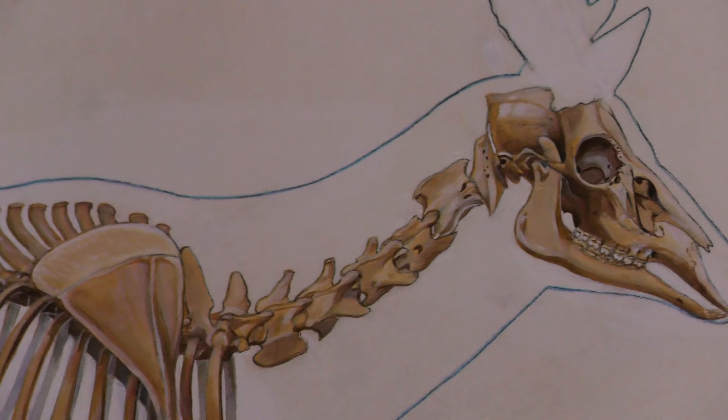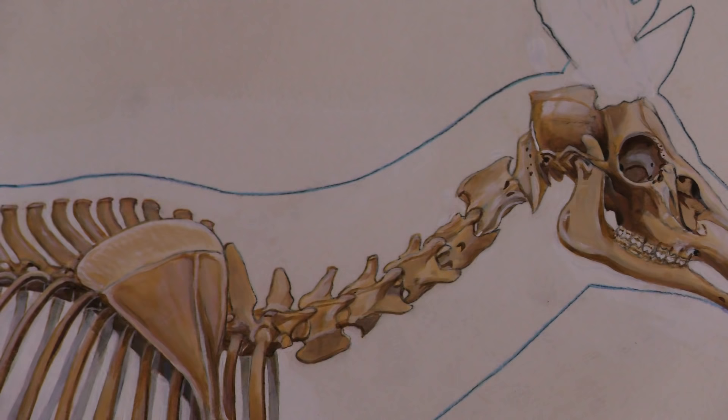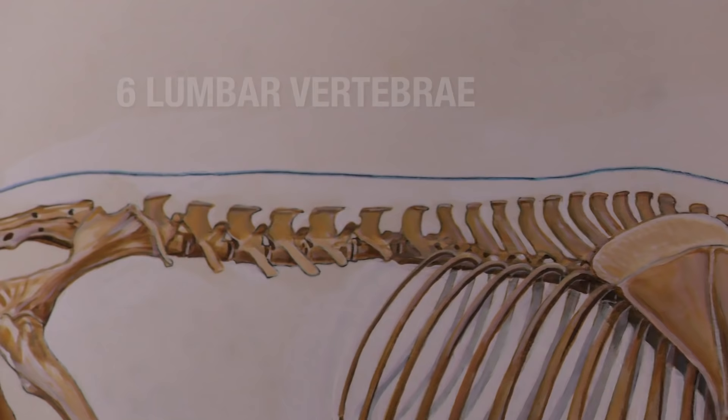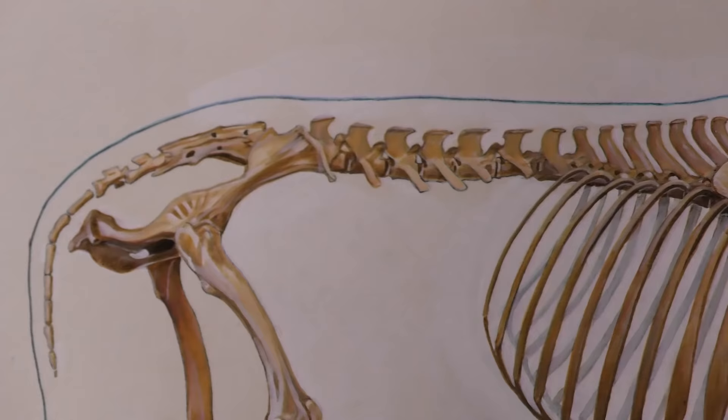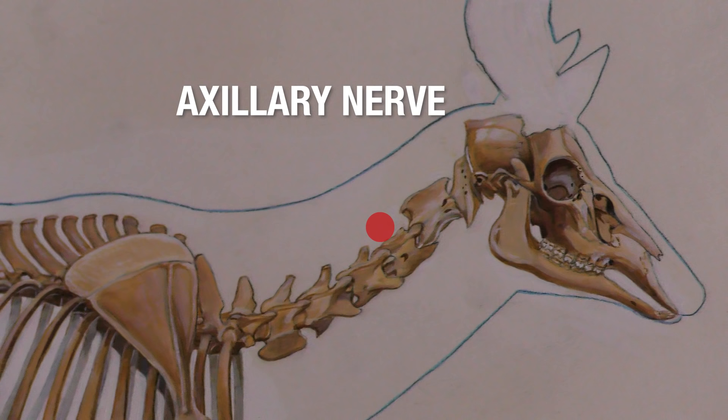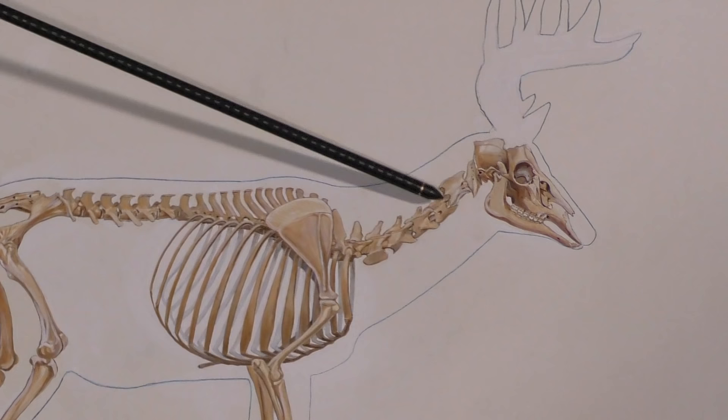A deer's spine consists of 26 vertebrae. Starting at the base of the skull there are seven cervical vertebrae, followed by 13 thoracic vertebrae, followed by six lumbar vertebrae. For this exercise we are only talking about the seven cervical vertebrae and the five nerves that come out of the spine and meet at the scapula. Those nerves are the musculocutaneous nerve, the axillary nerve, the median nerve, the radial nerve, and the ulnar nerve.